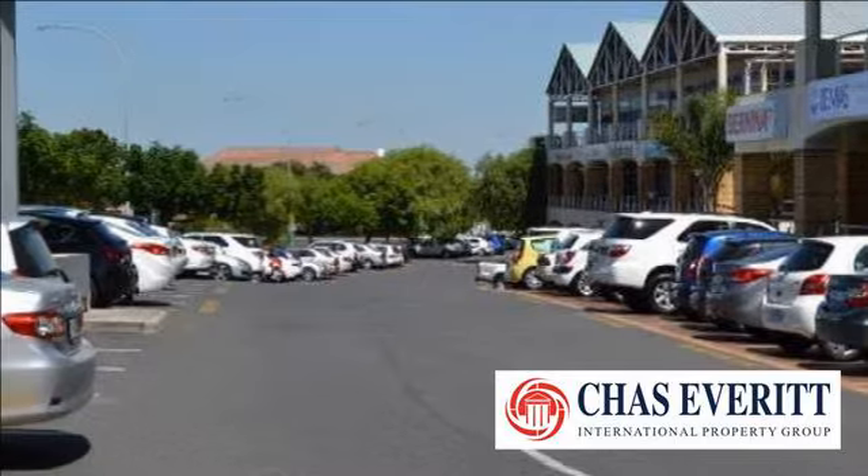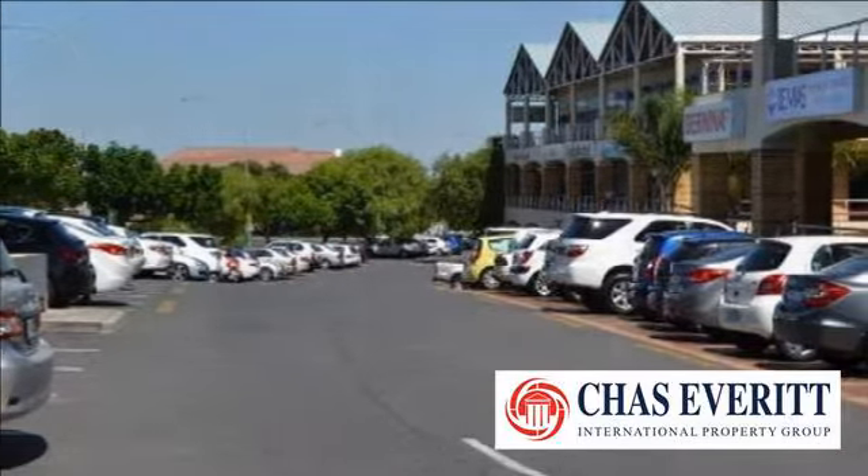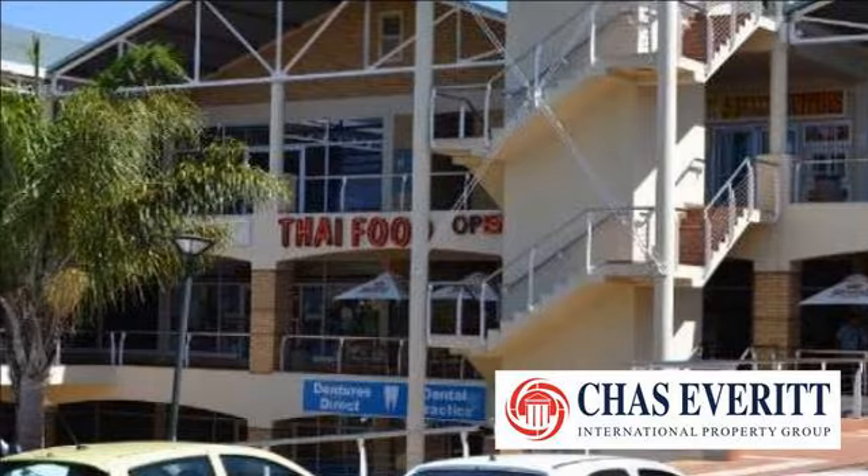InterCare Medical Center, ABSA Private Bank, and Afrimat, to name a few, just tells you that this is a good area to have your offices.